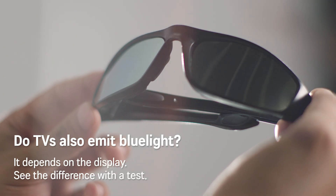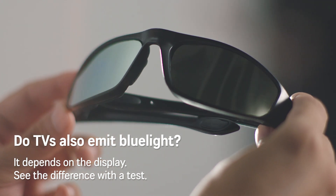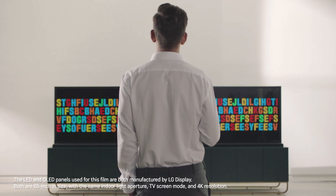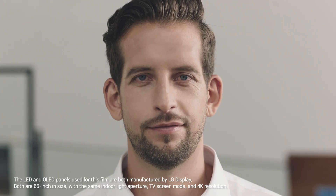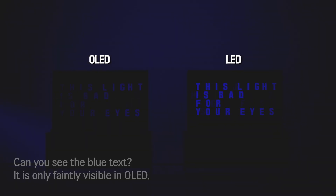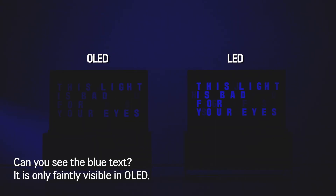It depends on the display. See the difference with a test. Can you see the blue text? It's only faintly visible in OLED.